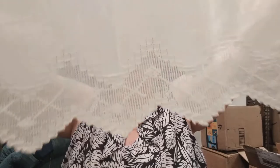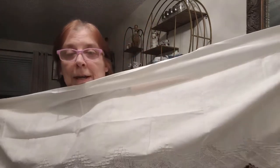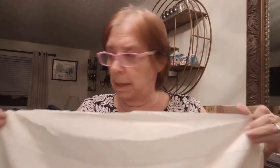Oh, it's a curtain — I believe it's a valance. With my arms spread out you can see the size of it. This is nice. I could use that in my sister's room, maybe.